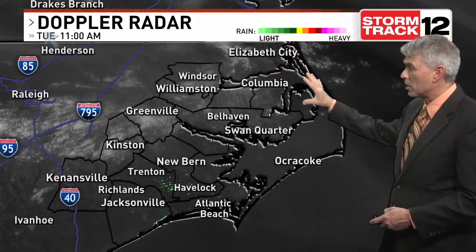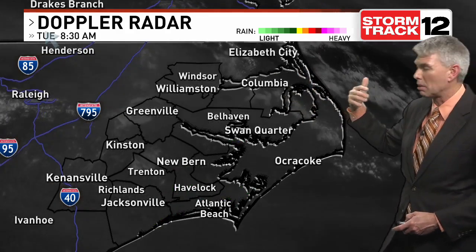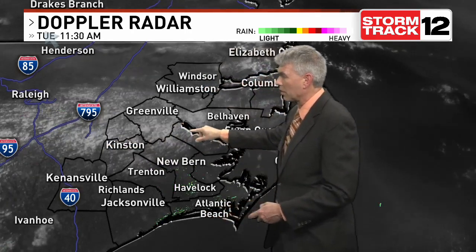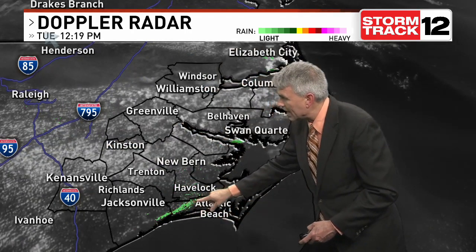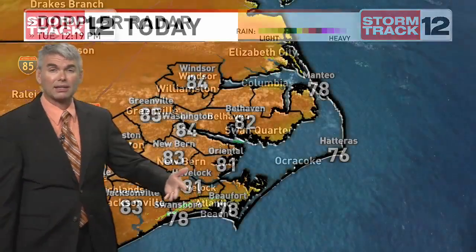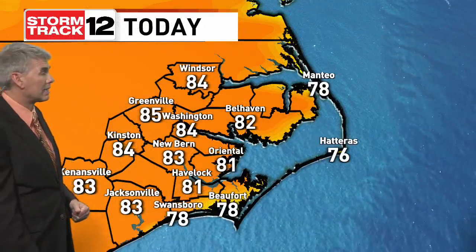We do have that haze in the atmosphere from that wildfire smoke coming down from Canada. You'll also notice that we're starting to see not only those fair-weather cumulus clouds bubble up, but there's the sea breeze front starting to press inland here. It's getting that time of year — the differences in temperature between the land and the water are creating that sea breeze front.